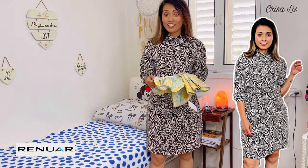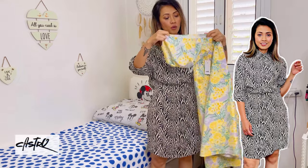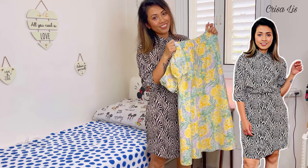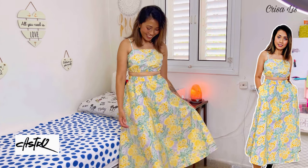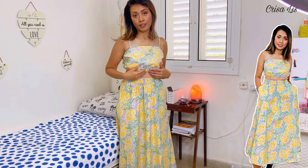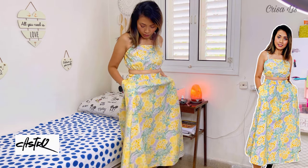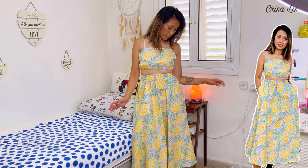The next summer dress I'm gonna try is this cute thing from Castro. This is the dress from Castro — it is so summery! Look at this color design in yellow and monster green. Isn't it nice? It's like a tube crop blouse and a high-waist skirt, and it also has two pockets. I really love this and also the quality of the dress.